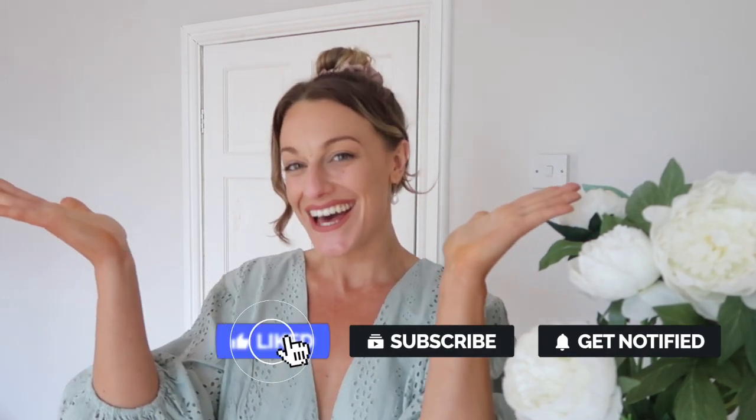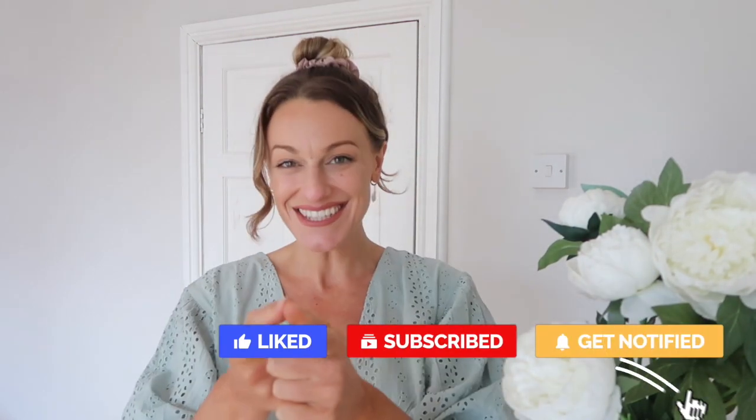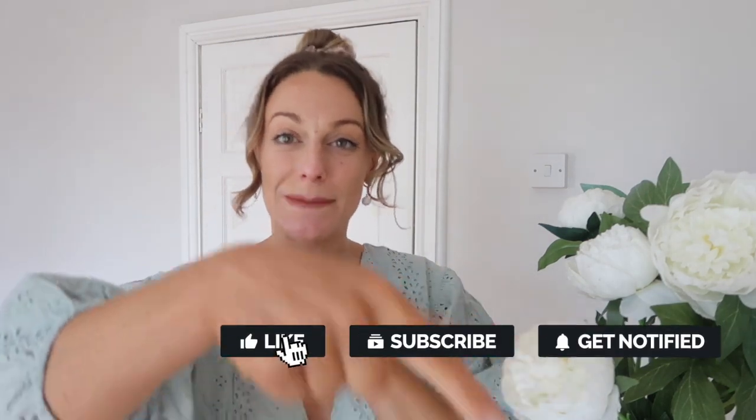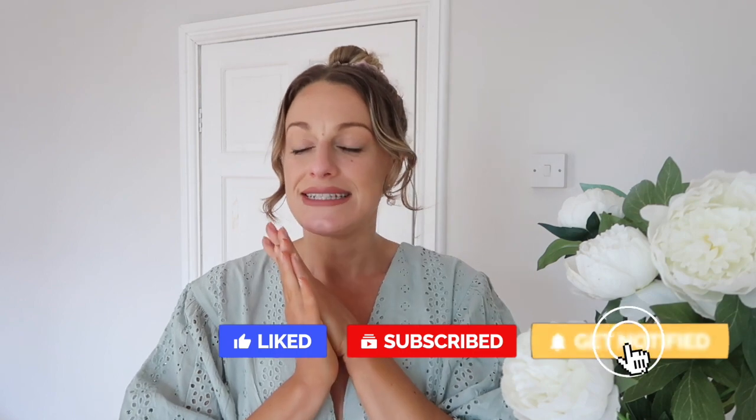Hi everyone and welcome back to my channel! Welcome if you are new — I'm Katie. If you are a subscriber, you are the best. If you enjoyed today's video, please consider hitting that big red subscribe button, as 95% of you are not subscribed to my channel.